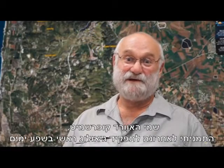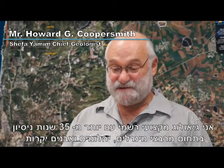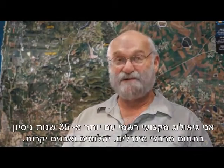My name is Howard Coopersmith. I'm the recently appointed chief geologist for Shefa Yameem. I'm a registered professional geologist with over 35 years of experience in mineral deposits and diamond and precious stones specifically.